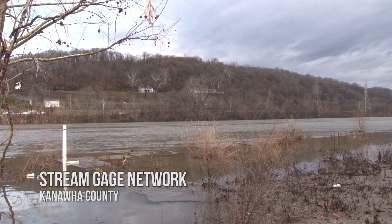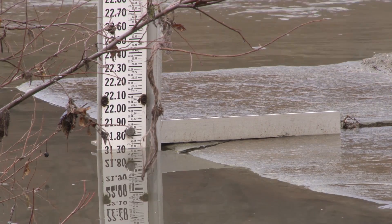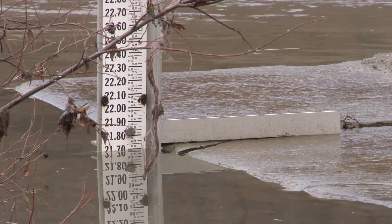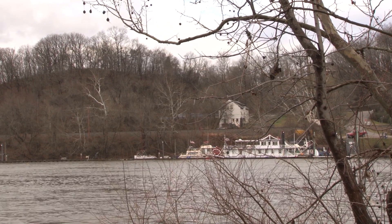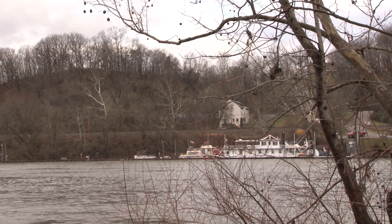You'll find them on all of the major rivers and many of the tributaries. USGS stream gauges monitor all sorts of things: how high the water level is, how much is flowing, and whether those numbers are moving up or down, to name a few. The network is maintained by the USGS with funding help from several sources, including the West Virginia Department of Environmental Protection.